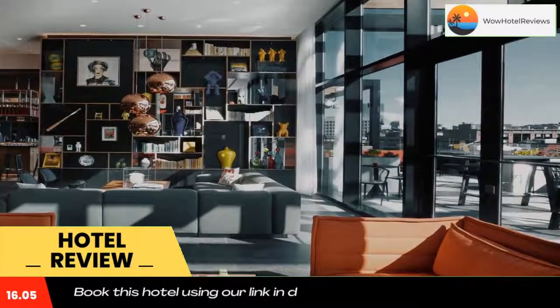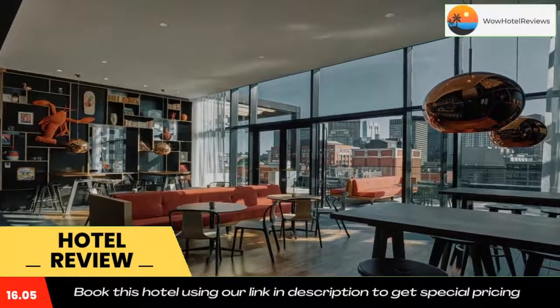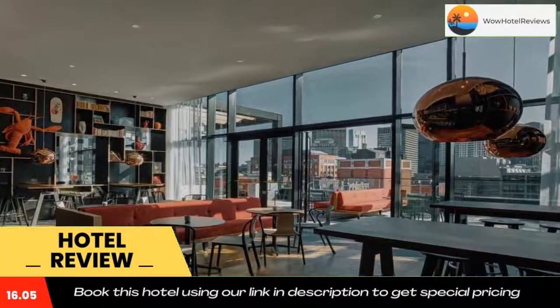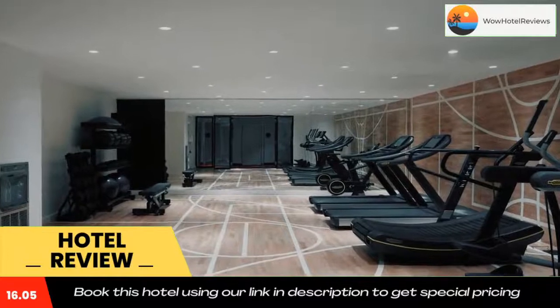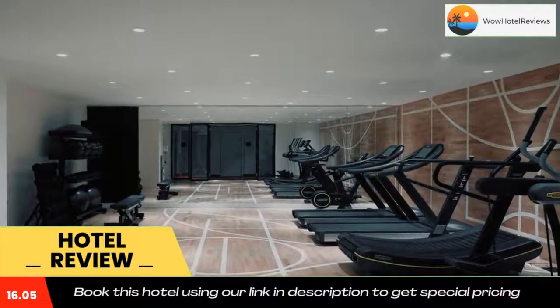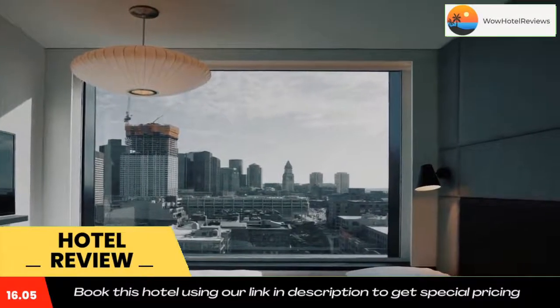With the room iPad or the free Citizen M app, all guests can control room lights, blackout blinds, curtains, temperature, as well as TV and radio channels. They can also stream from their own Netflix, Prime, or Disney Plus accounts, and many others, by connecting their phone, tablet, or laptop to the TV via Chromecast at no extra charge.